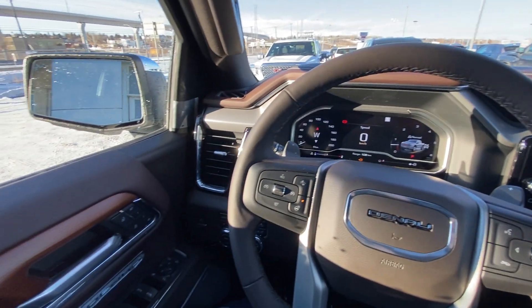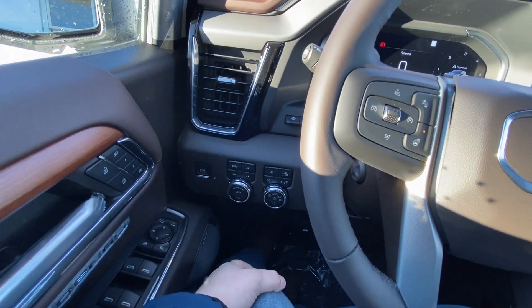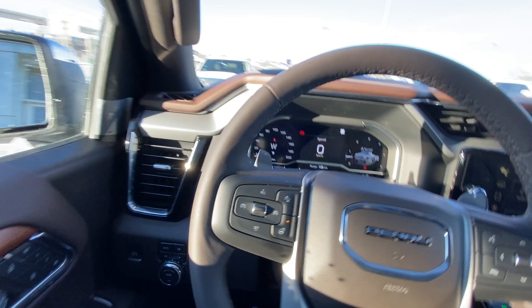Taking a quick look at the interior of the Denali truck: power windows, locks and mirrors, memory seating, push button 4x4, automatic headlights, fog lights as well, driving modes, trailer mode, and heads up display controls.